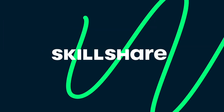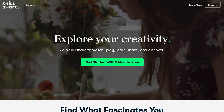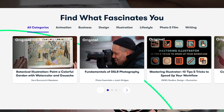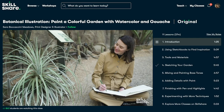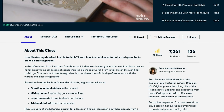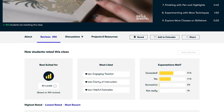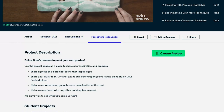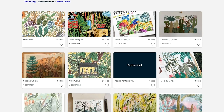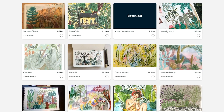But before we get into that, I quickly want to tell you guys about Skillshare since they are sponsoring this video. Skillshare is an online learning community where millions come together to take the next step in their creative journey, with thousands of inspiring classes on topics including illustration, design, photography, video, freelancing, and many more. It has classes to fit your schedule and skill level, and most classes are also under 60 minutes for short lessons.